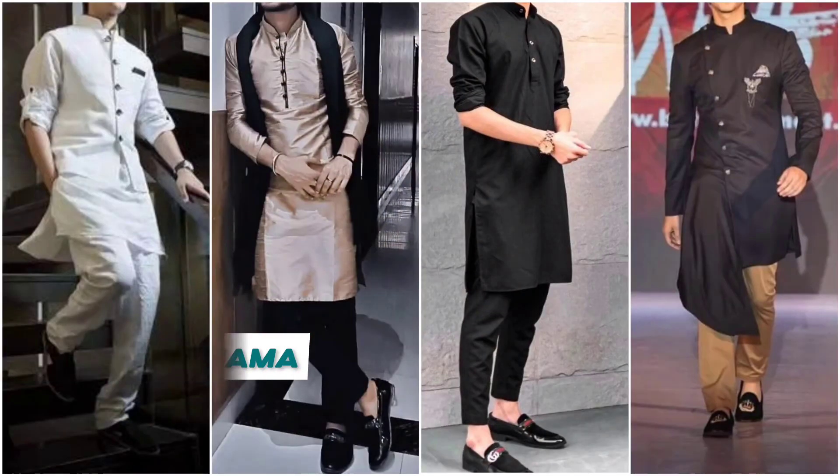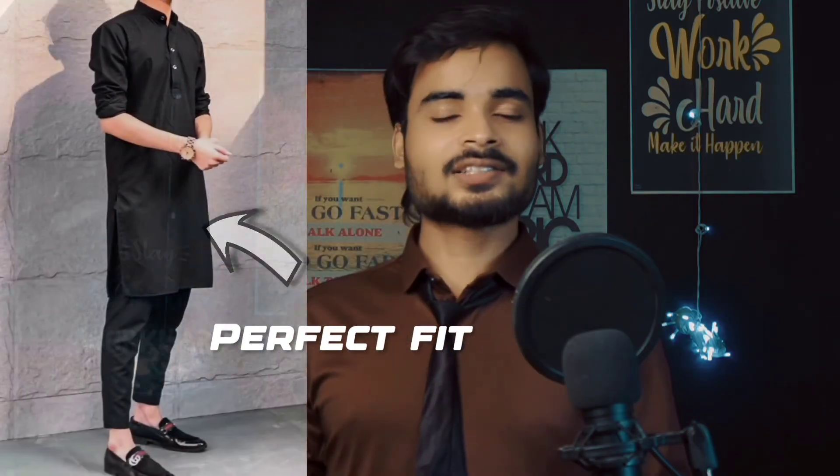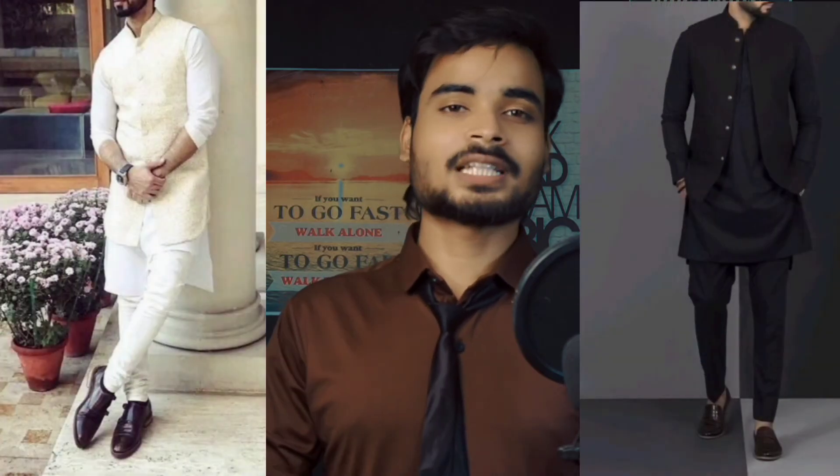Now let's look at some traditional outfits you can carry in a freshers party. The first and main traditional outfit for boys is a kurta pyjama. You can wear this outfit and achieve a standout look. Choose a good and well-fitted kurta pyjama. If you wear accessories with it, you can make your look even more impressive. In summer you can wear a simple kurta pyjama, and you can also pair it up with a Nehru jacket or a band collar layer for extra style.